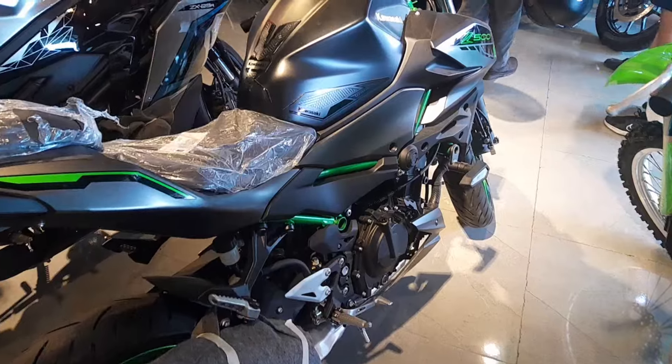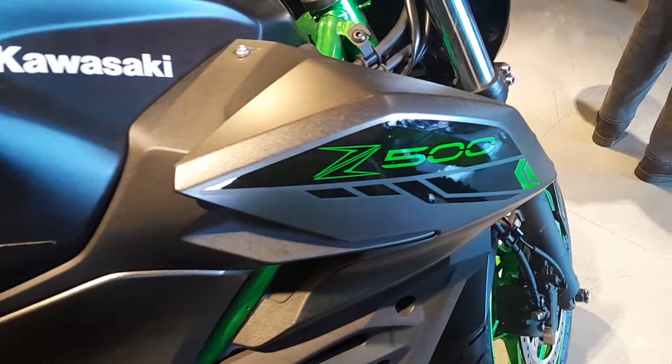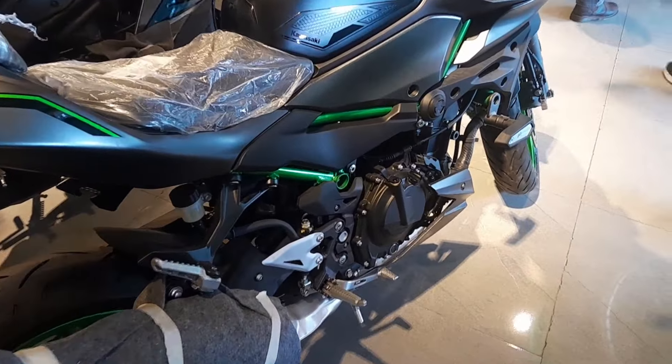The Kawasaki Z500 offers an exhilarating yet smooth riding experience, perfect for both city commutes and spirited rides on open roads. Its balanced power delivery and responsive handling make it a joy to maneuver.